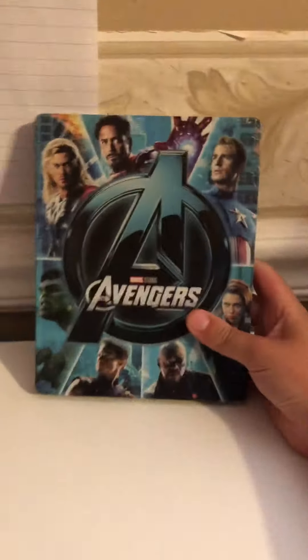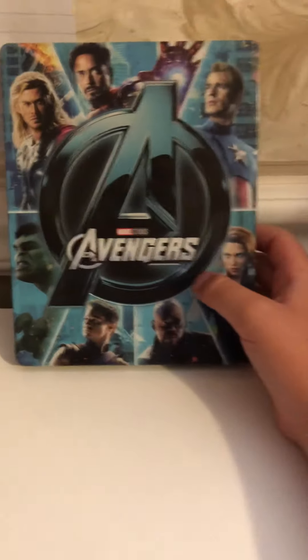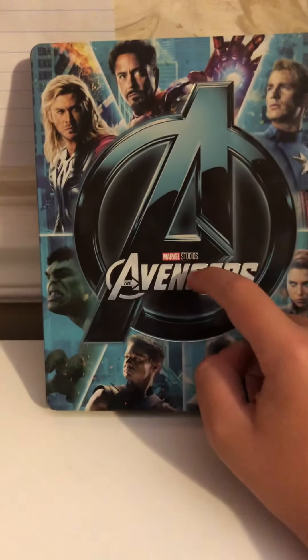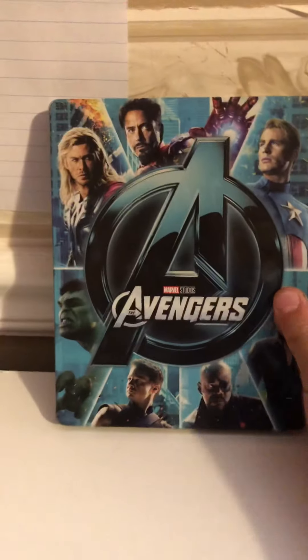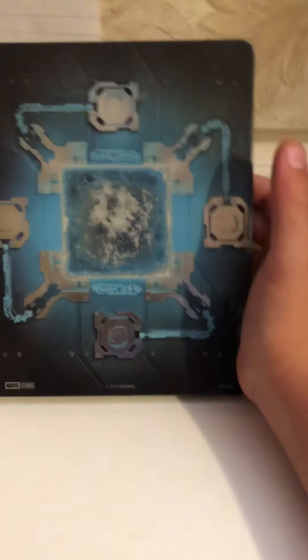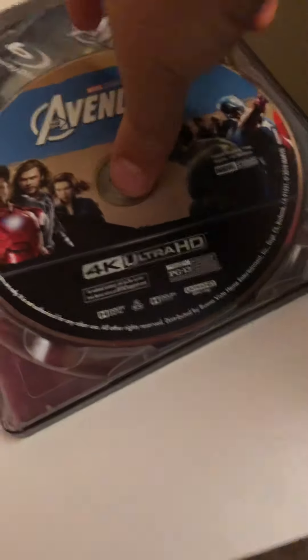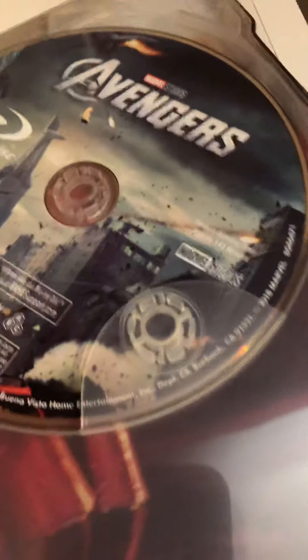Here we have the Avengers 4K steelbook — pretty cool steelbook. This movie is pretty good, PG-13. Kind of hard to open these things sometimes. No digital code — here's the 4K disc, and then here's the Blu-ray.